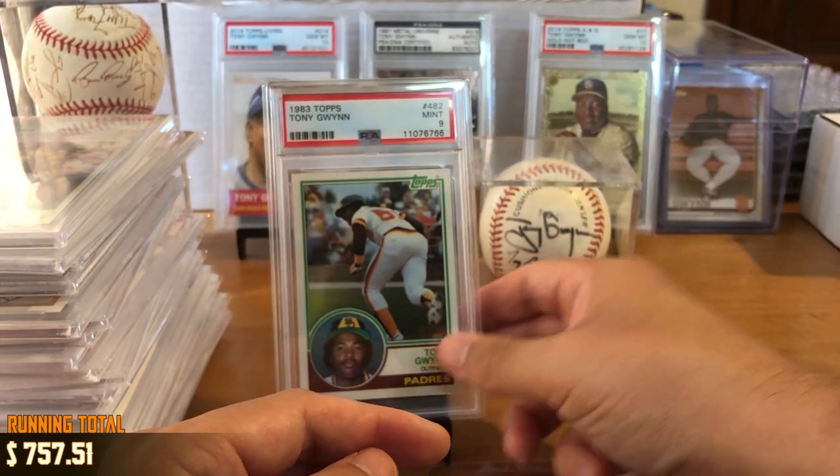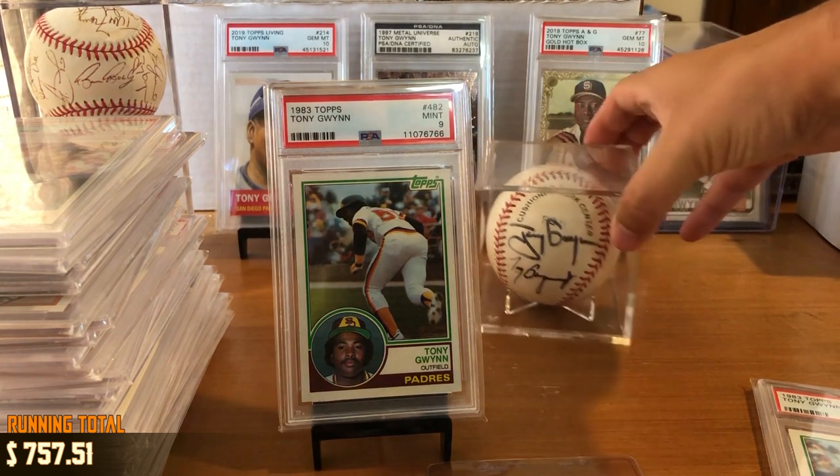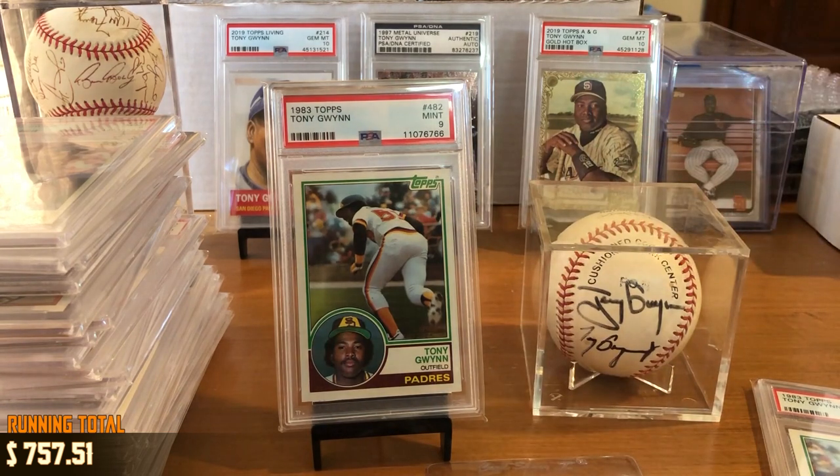I'm glad you guys indulged me as I showed off my Tony Gwynn collection. As a kid, Tony Gwynn was such an influential player in my childhood and embodied everything I wanted to be as an athlete myself. Lessons I learned from him I still carry into my adulthood today, and it really drives my love for baseball. We'll have another PSA Returns video early next week — we should be getting some cards on Monday, so a little bit back to the normal content. Thanks for joining me on this special San Diego-themed episode. I'll catch you guys next time. See ya.